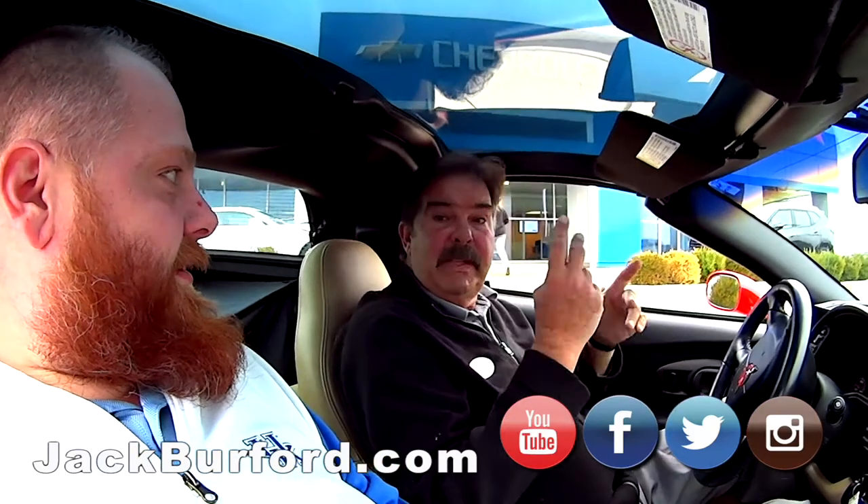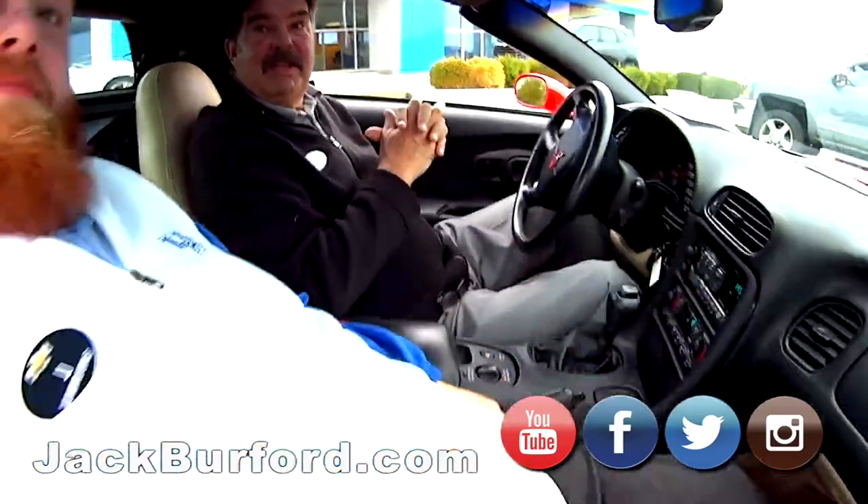This Corvette has two tops. It's got the painted red roof, and then it's got — oh, it's got two tops. It does. Sweet.